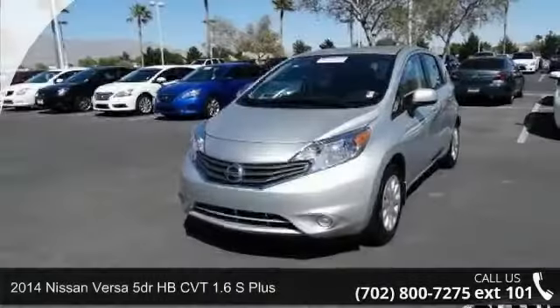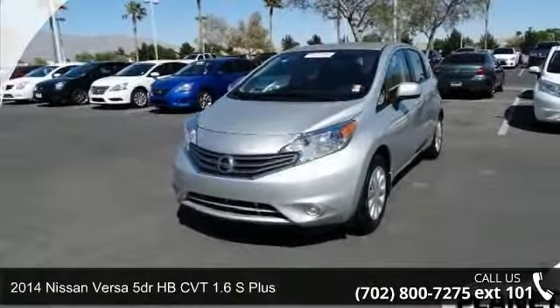Check out this 2014 Nissan Versa. This may be the set of wheels you've been looking for.